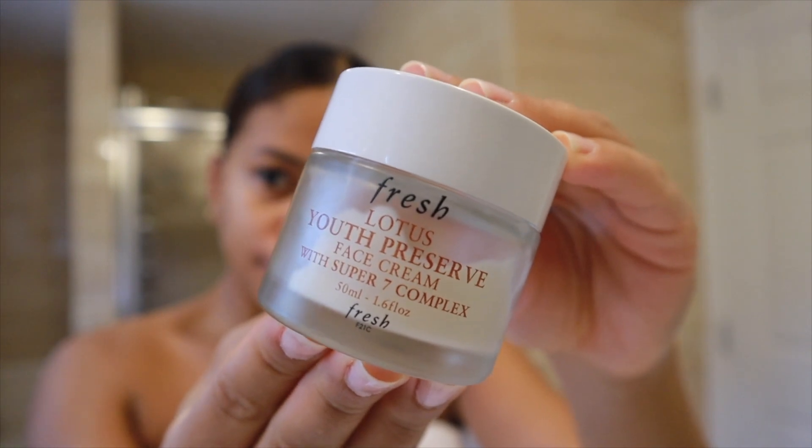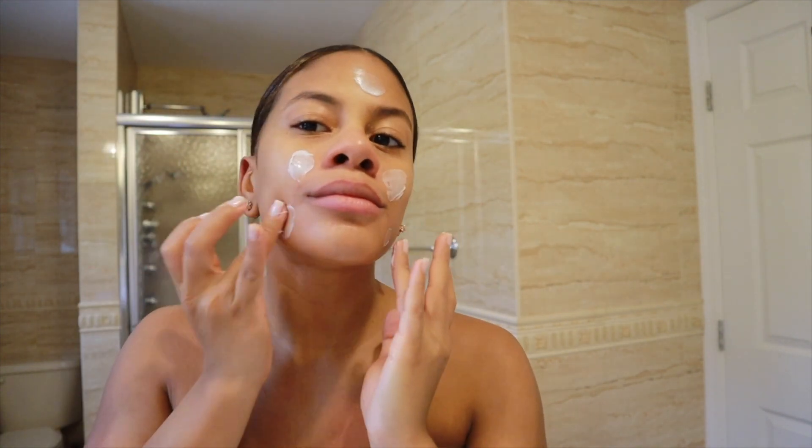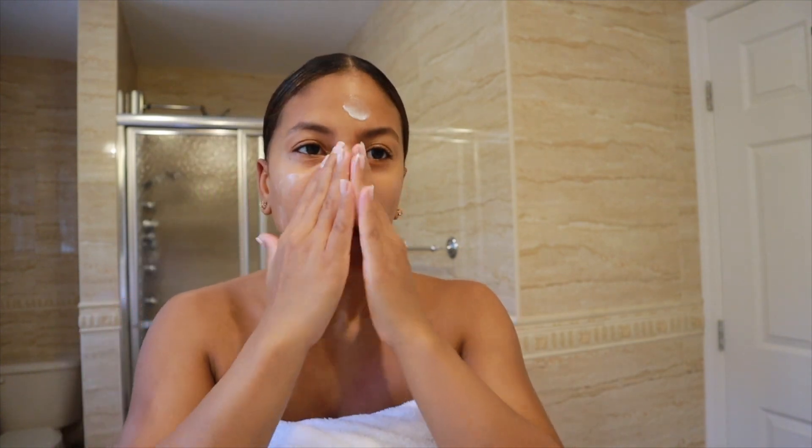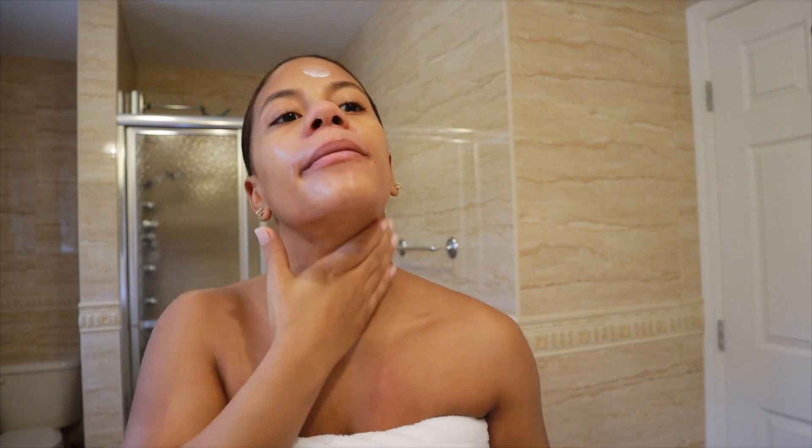Next up we're going to be using my favorite moisturizer, which is by Fresh Beauty. It's the Lotus Youth Preserve Face Cream with Seven Complex. I love this moisturizer — it is so refreshing. It feels so good on the skin and it works for any skin type: normal, dry, combination, and oily. It provides the best moisture that you need and it also delivers moisture for up to 24 hours.